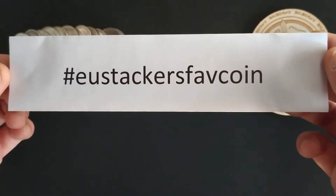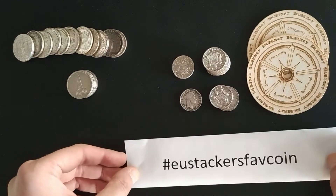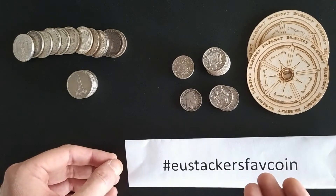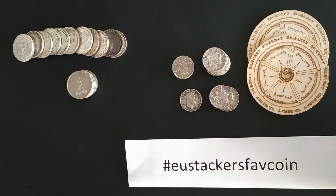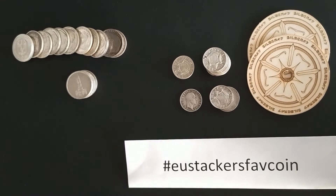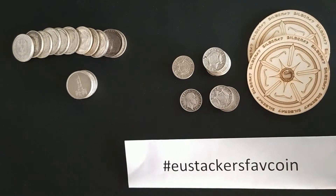And here it is — it's the European Stacker's favorite coin. I'll leave it on screen. You can search everything under this hashtag. You can post your video under this hashtag, but you have to be nominated and you have to have a nomination later. So follow along — this video is going to be quite an interesting one.